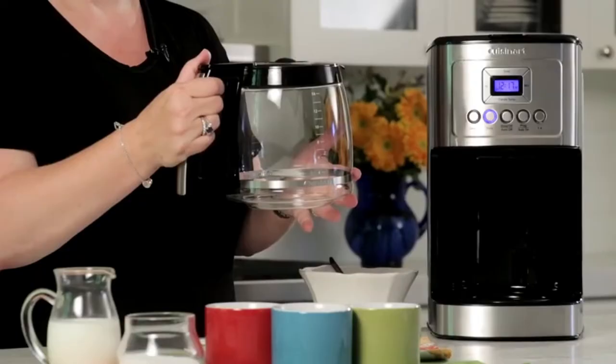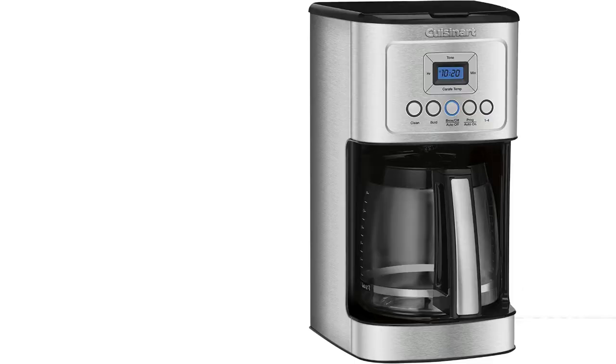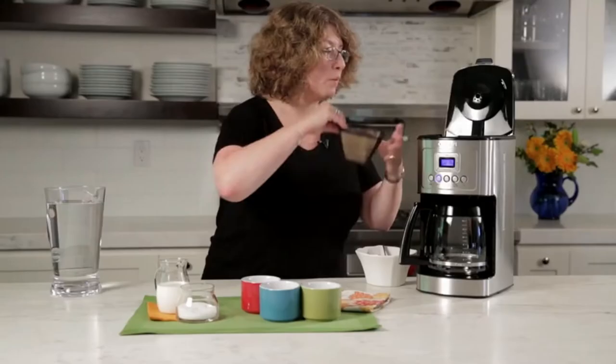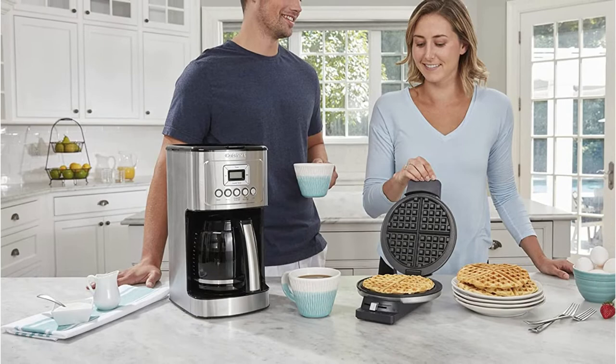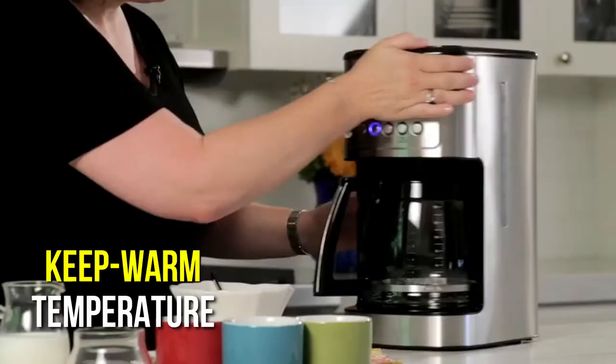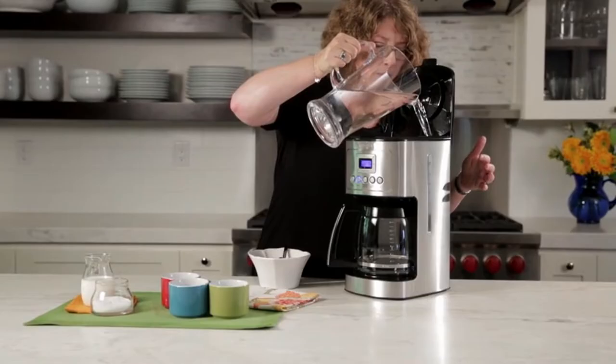Our reviewer commended the Cuisinart 14-cup coffee maker's versatility and functionality after using it. The 24-hour programmable timer allows you to wake up to the lovely aroma of freshly made coffee, and the 1–4-cup setting is ideal for individuals who only drink a small amount, since the machine will change the brew process to ensure your coffee is the right strength. The keep warm temperature may be adjusted so you don't come back to overdone or underheated coffee, and the tone that indicates when the coffee is ready can be turned on or off. A light will indicate when it is time to clean the machine.